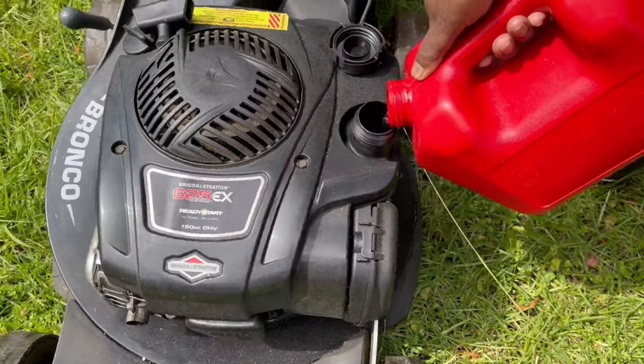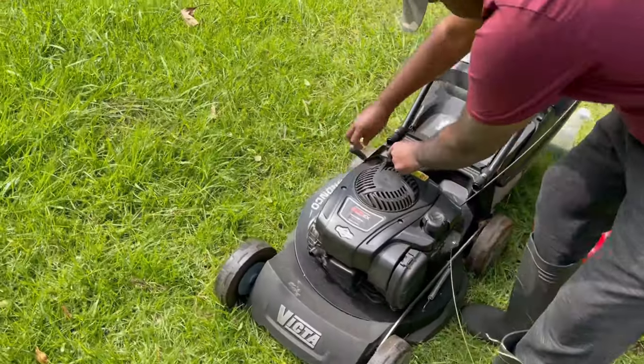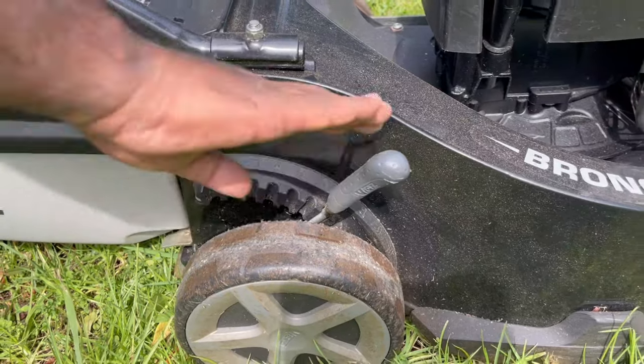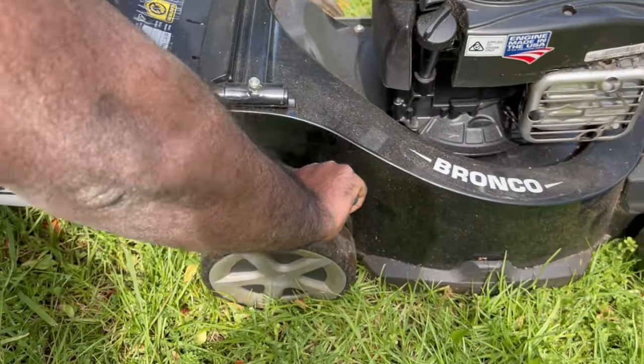This is a lawnmower. You can use a recoil cord for petrol models. You can also select the size of the lawnmower.